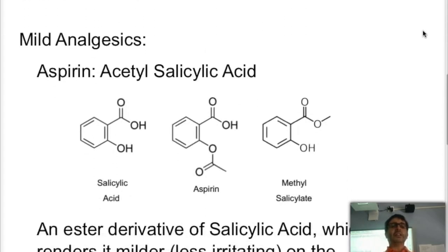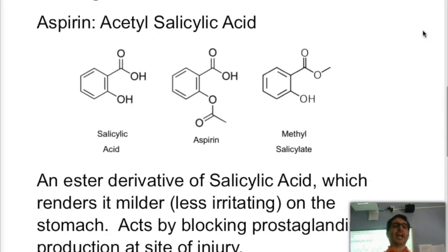Looking at mild analgesics, let's start with aspirin, otherwise known as acetylsalicylic acid. Acetylsalicylic acid is a derivative of salicylic acid. Salicylic acid is a natural compound found in willow bark, and it's been known since antiquity to act as an analgesic to relieve pain.